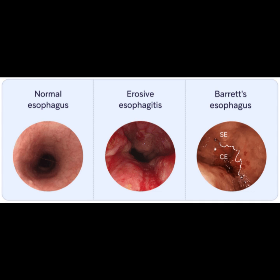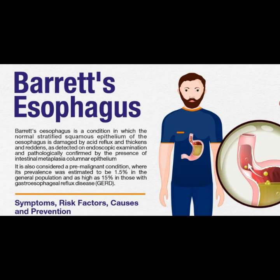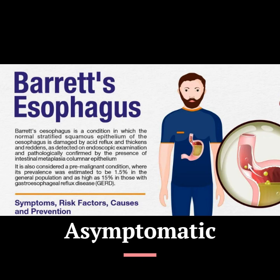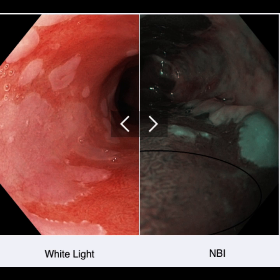Screening or surveillance aims to identify precancerous lesions and to treat them early. The vast majority of patients with Barrett's esophagus are asymptomatic. High-definition white-light endoscopy, including NBI, is used to assess the mucosal and vascular patterns of the Barrett's segment.